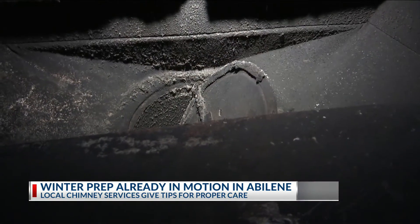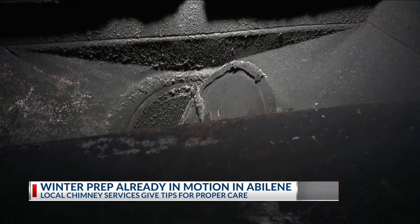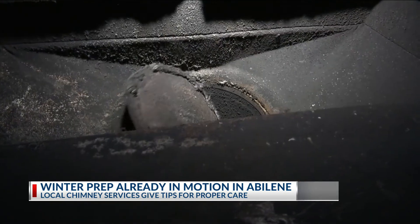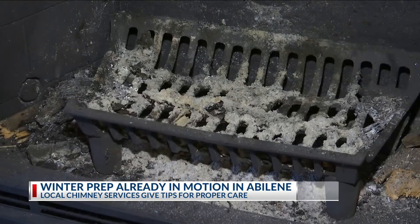A buildup of soot can lead to problems inside and outside the home. It can cause debris to float out of the chimney and land on the roof. Too much buildup or improper use of the damper — seen here — can cause smoke to back up into the home, a rude awakening or worse.